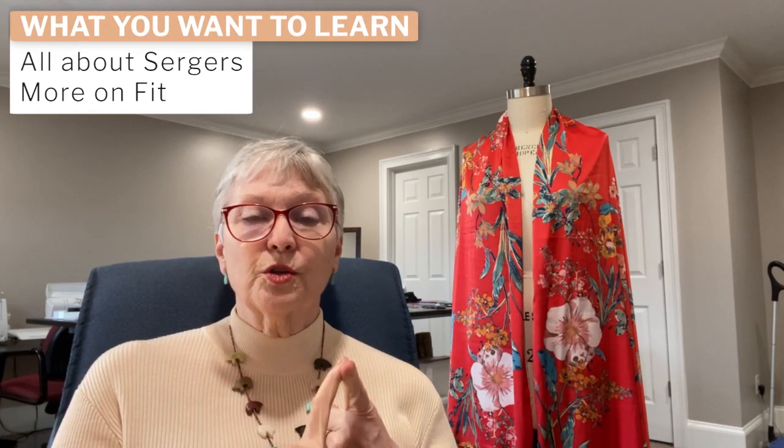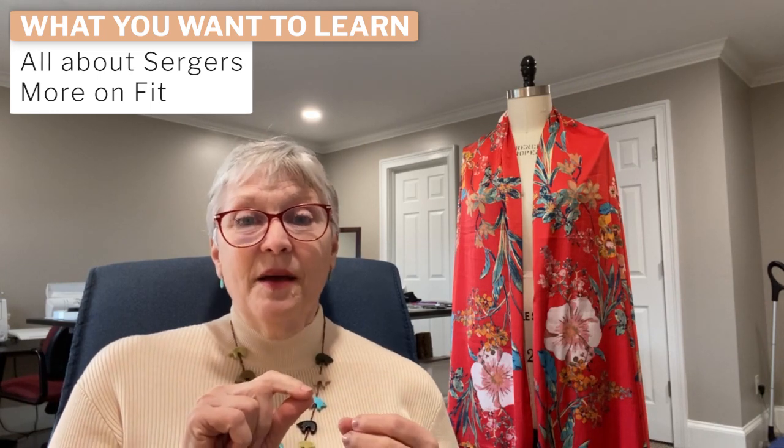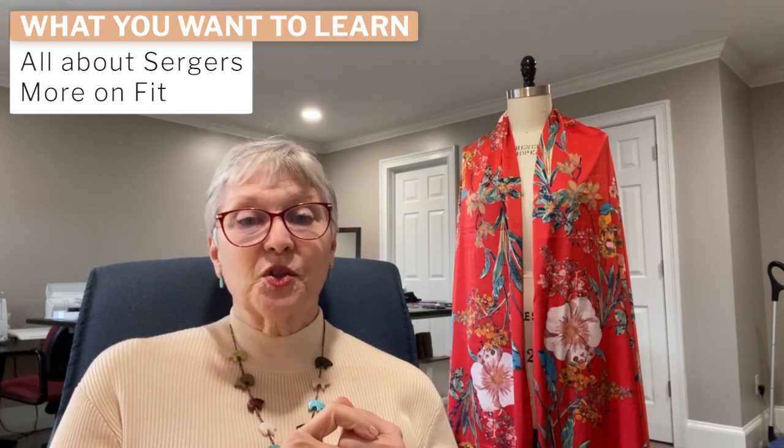The last thing I wanted to talk about today is the survey results. We haven't met yet as a board to review these results together, but I can already tell you a few things that were easy to learn. The first thing I'll highlight is that you told us you really would like to learn more about using your serger and about fit. The Lorraine Henry class on fit is being held because you told us last year that you wanted a class on fit — and apparently you're still hungry for it. So we will be looking at those two things and sifting through the results for other workshops.